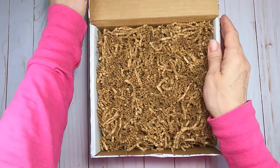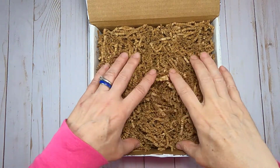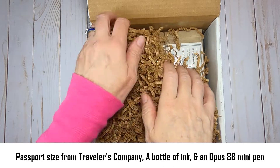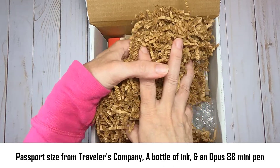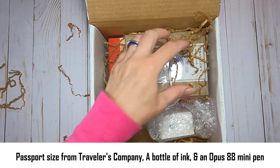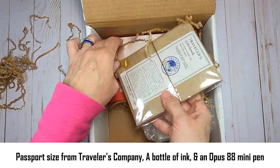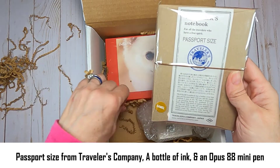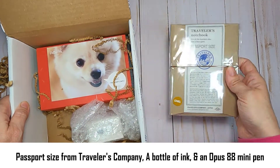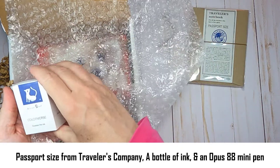In this box are three items that were in their giveaway post: a Traveler's Notebook passport size, which was on my wish list so now I have both; a bottle of ink from a company I wanted to try out just because the names of their inks sounded so fun; and an Opus 88 mini pen.